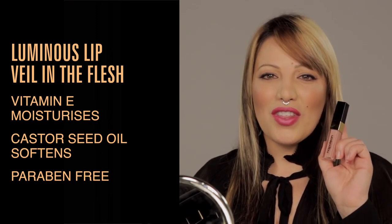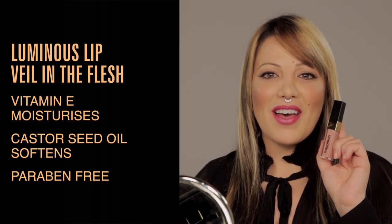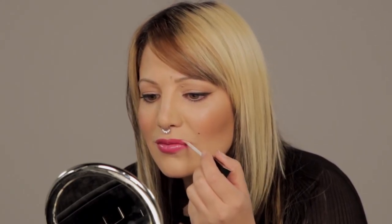At this point you can leave it how it is with the light reflection of the powder giving your lips a more sizeable effect, or you can do what I'm going to do and just go one step further with a gloss. I'm using Luminous Lip Veil in the flesh. If you just want a subtle enhancement you can apply your gloss just to the center of your lip; if you want a fuller effect you can apply it all over the lip area.